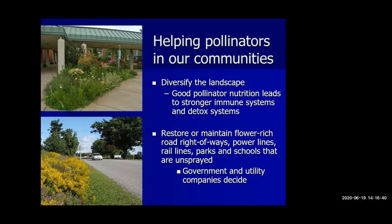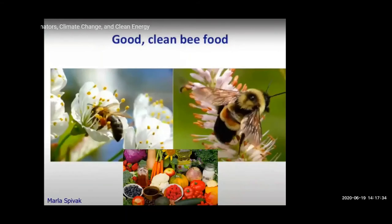Helping pollinators in our communities: as Marla from Minnesota said, good pollinator nutrition leads to stronger immune systems and stronger detox systems in pollinators. We can restore or maintain flower-rich road rights-of-way, power lines, rail lines, parks, and schools that are unsprayed. Communities in Wisconsin can't ban pesticide use throughout their community due to a state preemption law, but they can limit pesticide use on publicly owned lands. Both Douglas County and the Village of Shorewood do this. To summarize, what our pollinators really need is good, clean bee food — and lots of it. When they have that, it helps us too. Everything is connected.